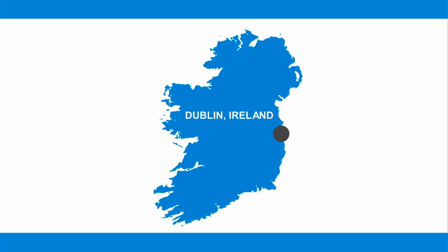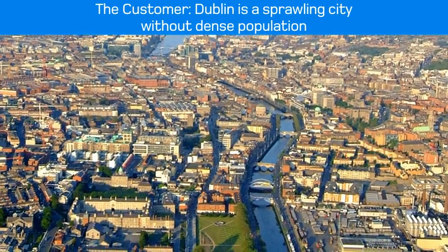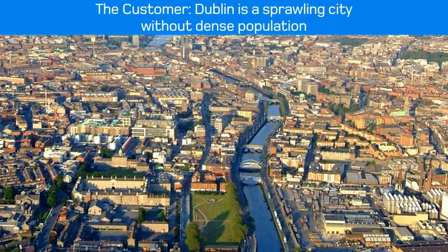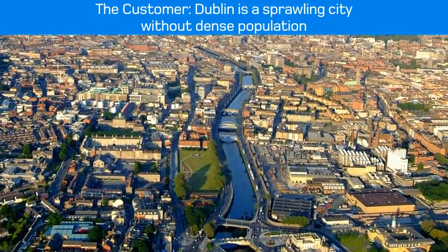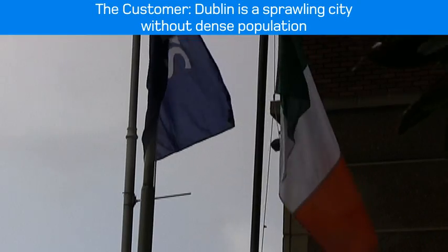The Greater Dublin area has a population of 1.5 million across 500 square kilometres. Dublin is an urban sprawl type of city — there isn't a lot of high-rise development, and it's something that planners have been giving a lot more attention to over the last 10 years in particular.